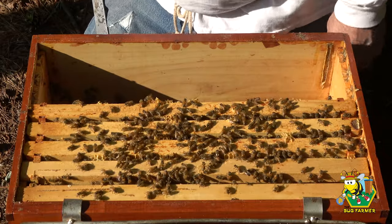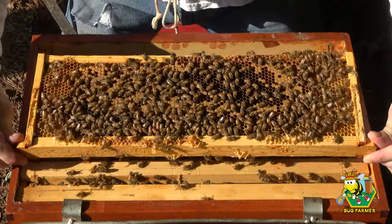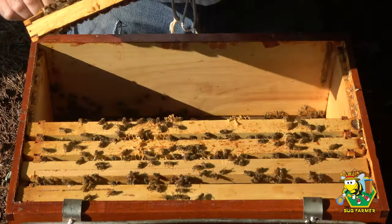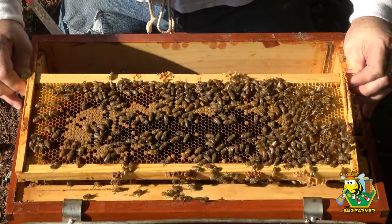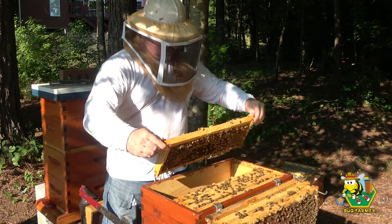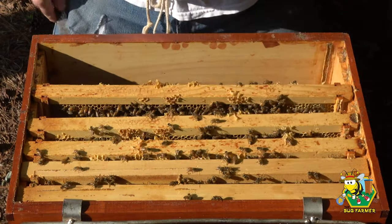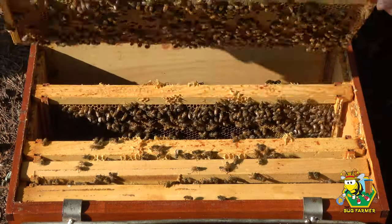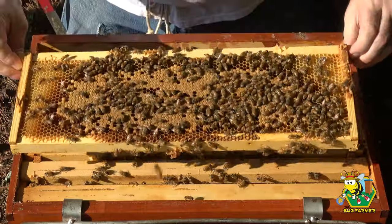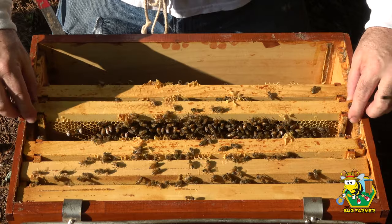I do see some capped brood on this next frame. There's a nice frame of capped brood — very nice. We know for a fact the queen is in here. This next frame has some nice brood on it — lovely. So the queen is doing a good job here as well. I don't see her on there. Look at that side — gorgeous. I wouldn't expect to see her on these frames either because they're mostly capped and it looked like they were capped a while ago.